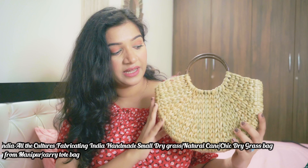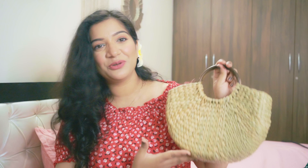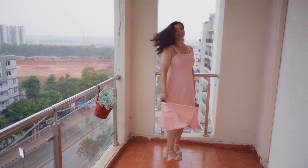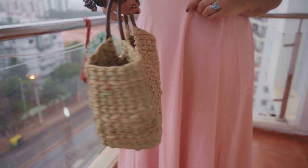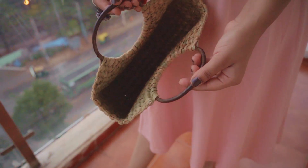Now this bag — it's a cute dry grass bag. It's a small bag but very cute. It has a wooden handle. Inside you can fit your sunscreen, wallet, and small essentials. This bag is not very high quality, but if you are going to a beach vacation, it will look very cute. You can try it. This bag is Rs. 799.